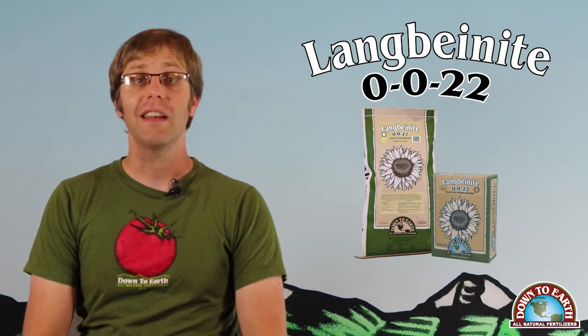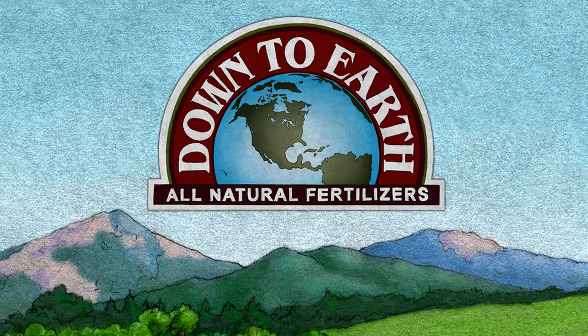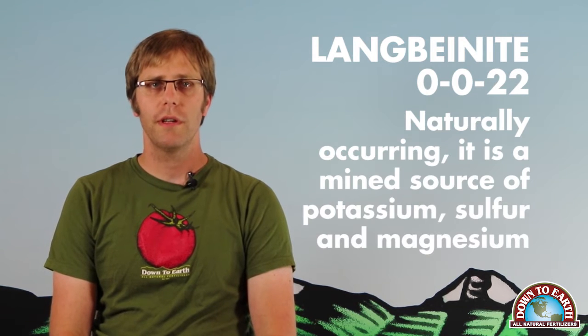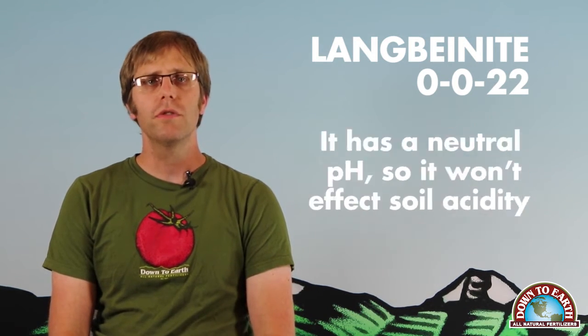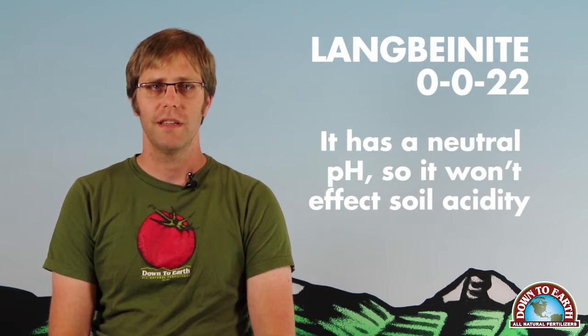You are looking at Down To Earth's Langbanite 0022, a natural source of potassium, magnesium, and sulfur. Langbanite is a naturally occurring mined source of potassium, magnesium, and sulfur, and has a neutral pH so it won't affect soil acidity.